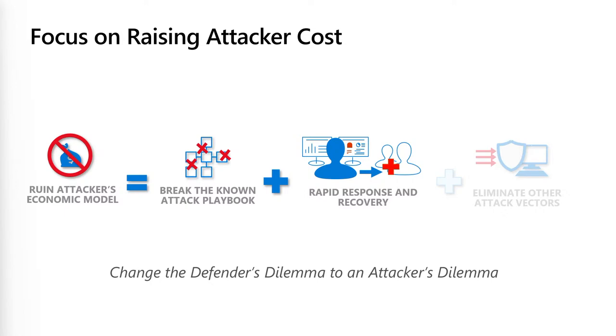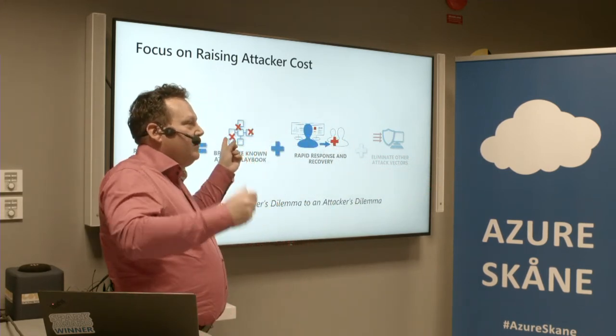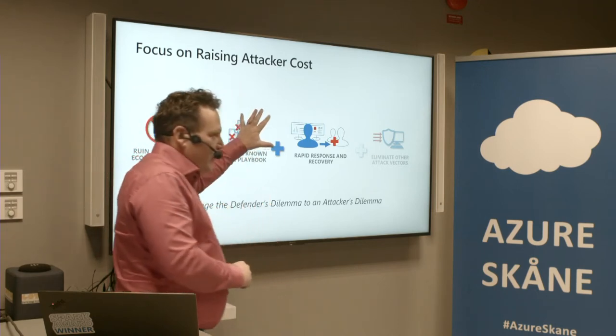To be able to protect against attacks, you need to follow best practice and know what actually works in security. There are a number of known attack playbooks — Mitre ATT&CK, the kill chain, Secure Privacy Access from Microsoft. Those are known playbooks describing how attacks work and how we block them. If you don't follow best practice and don't manage the standard attacks, there's no way you can protect against everything else.